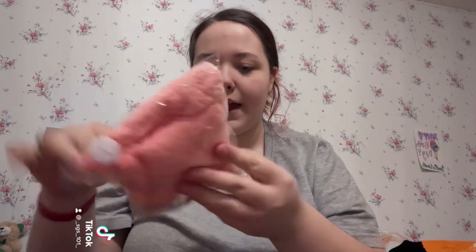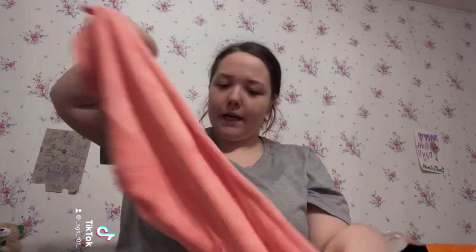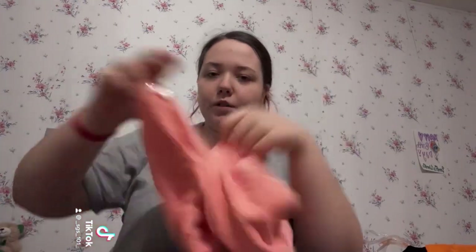Next is a hair towel. Basically you put your hair in it and then do some stuff and button it.